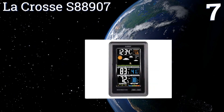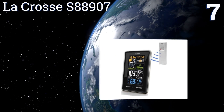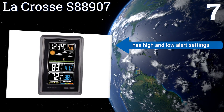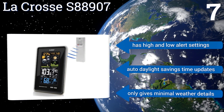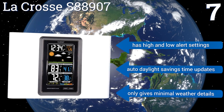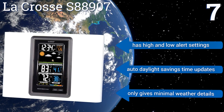However, the display cycling is distracting. Coming in at number seven on our list, get animated color forecasts using the LaCrosse S88907, which offers real-time backyard weather information and expected weather trend forecasts. The indoor comfort indicator helps you achieve a healthy and enjoyable living environment. It comes with high and low alert settings and automatic daylight savings time updates, but it only provides minimal weather details.